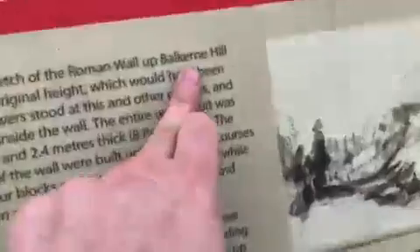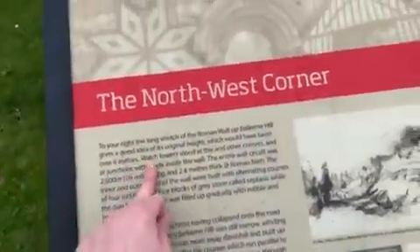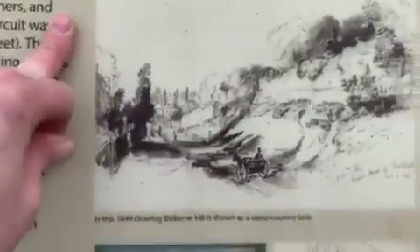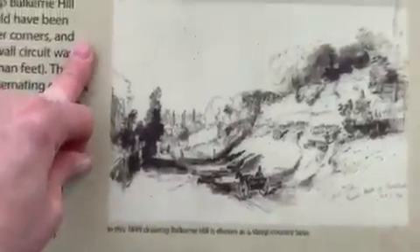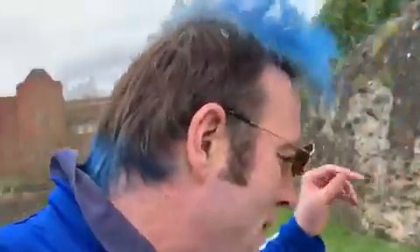Up Balkan Hill gives you a good idea of its original height, which would have been over six meters. Watchtowers stood at this and other corners. The wall originally stood six meters high, though we can only see about three meters of it today.